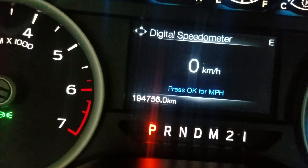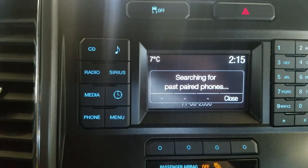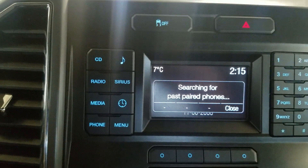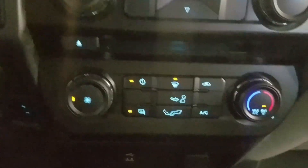This 2016 F-150 has 194,754 km on it. Over the center face we have options including CD, music, radio, Sirius, media, clock, phone integration, and a menu. Below that is our climate control area which provides air conditioning and heating for the entire cabin.